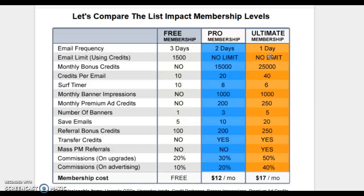Tip number one: be consistent. By posting every day, it allows me to be consistent and get more exposure as an upgraded pro member. As a free member, you can only email 1,500 people, where I have no limit. You begin to see the difference — the person with more ability to expose their message is the one getting consistent activity.